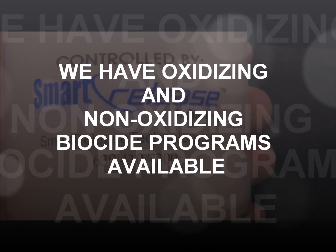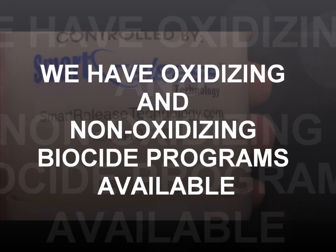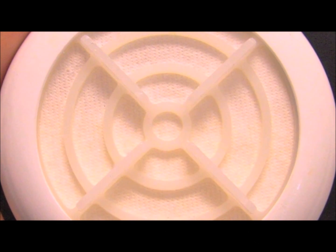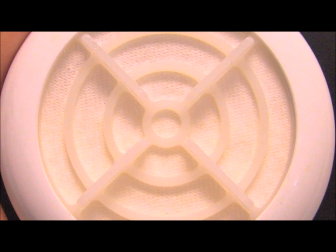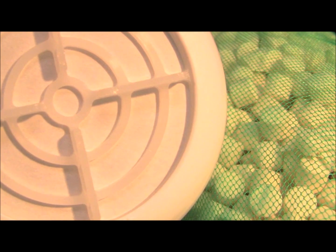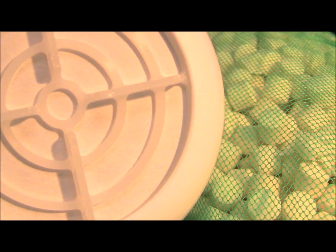Smart Release biocide is a solid chemical placed in a canister with a revolutionary patent-pending membrane that provides a reliable and controlled release of chemistry that kills bacteria. Smart Release tablets and Smart Release biocide are packed in convenient, lightweight, recyclable containers.